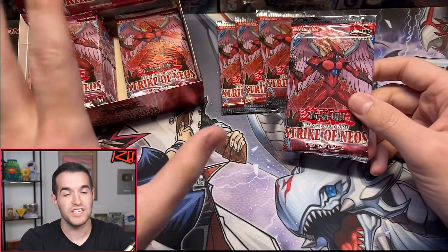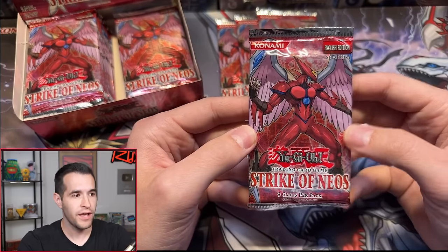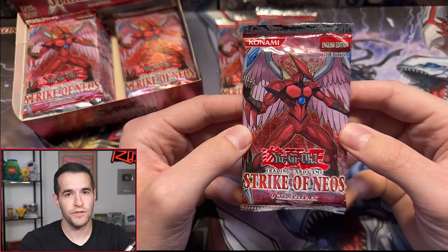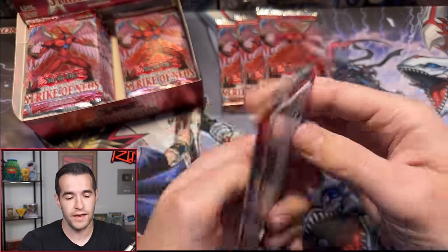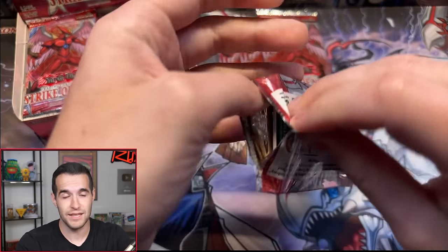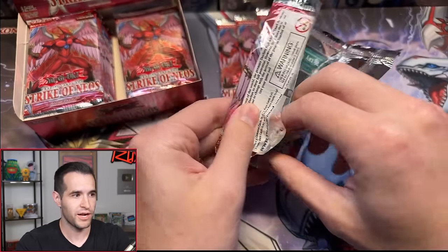This set was released in 2007, so it's 17 years old. It has a card known as the Forbidden Yu-Gi-Oh card because Konami has never reprinted it. It's only been printed in Ultra and Ultimate in this set, and since then has not been spoken of — not on T-shirts, not on play mats. It's been forbidden, and we're not sure why.